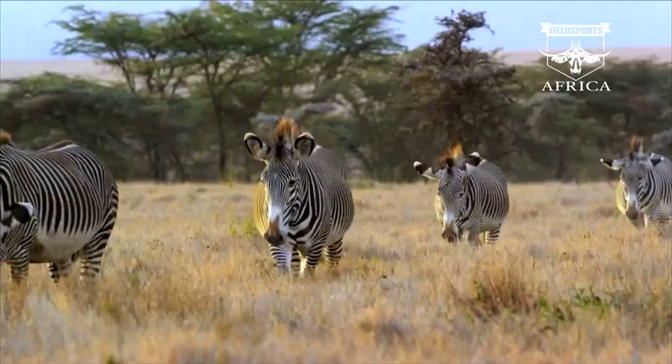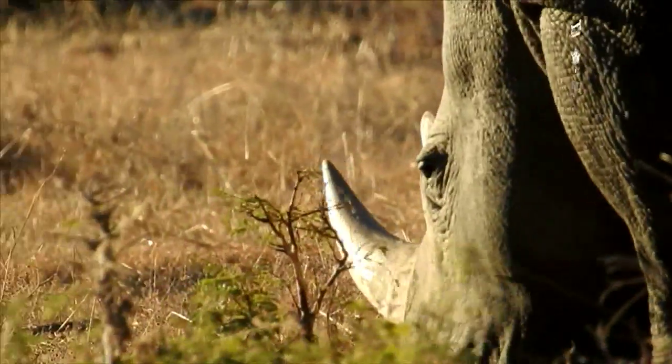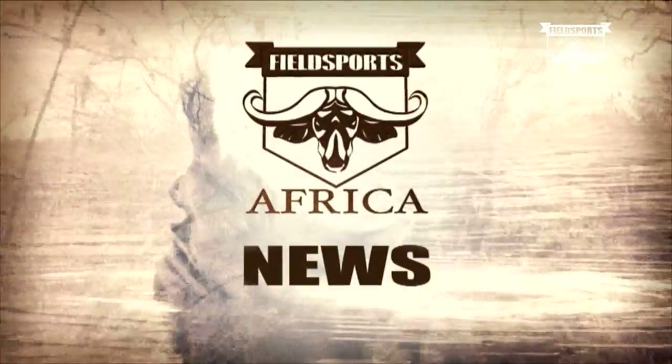Now we're heading into a round-up of conservation and hunting news from this great continent. Welcome to African Wildlife News. I'm Beth Sylvester.